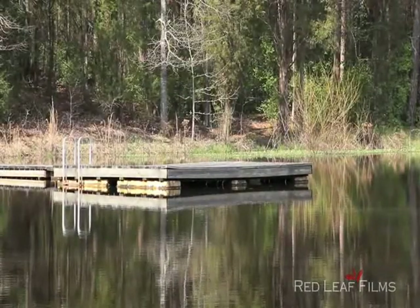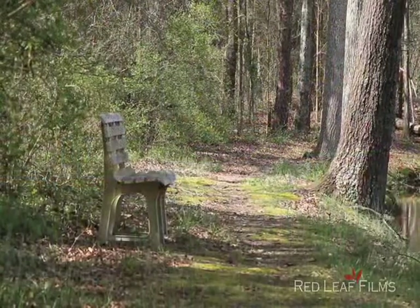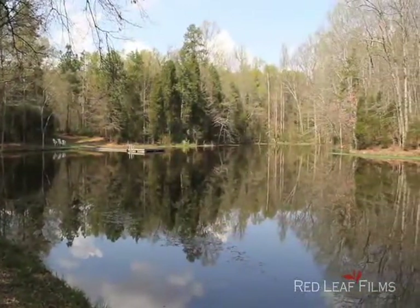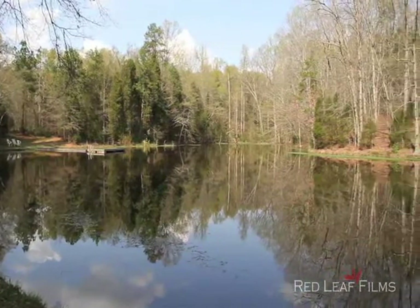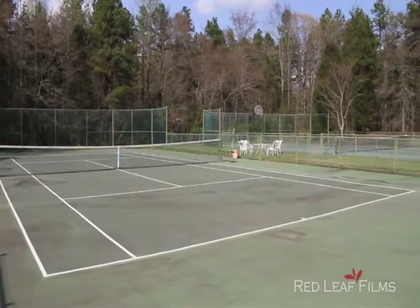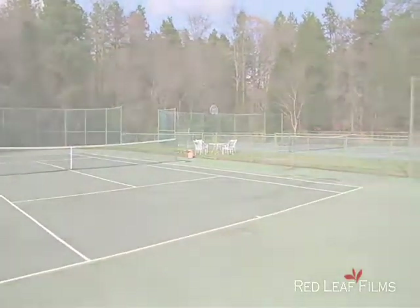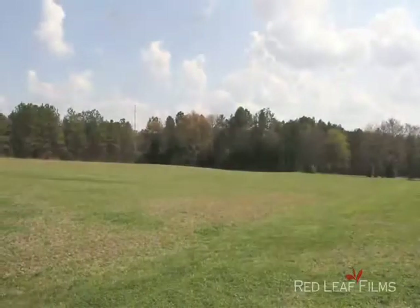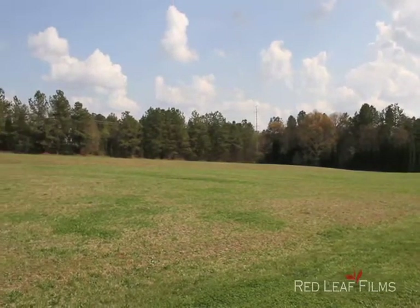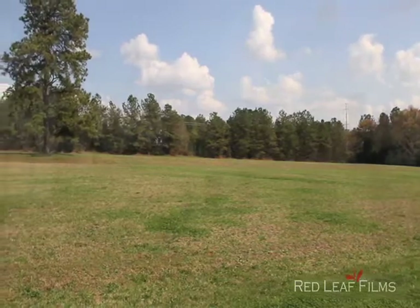And if it's privacy you're looking for, you've found it. This property covers just over 31 acres that includes an acre-sized pond and two fenced-in tennis courts with two basketball goals. Two-thirds of the property is wooded, with the rest being functional open space that still allows for total privacy.